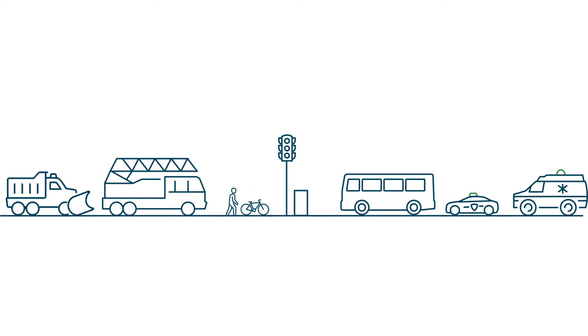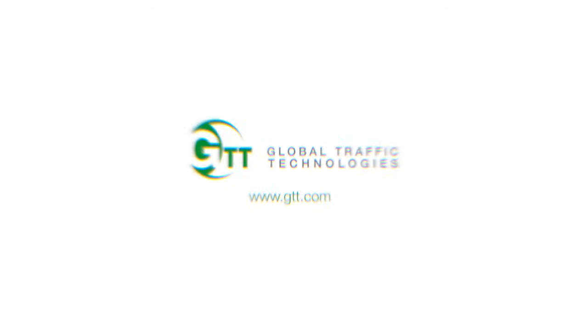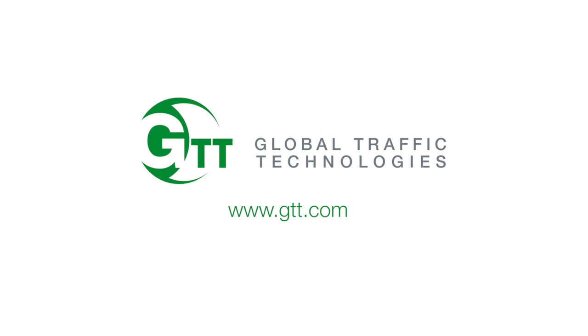Regardless of which system is deployed, priority control helps your city manage how vehicles move through its streets. To learn more, visit GTT.com or contact your local sales rep today.